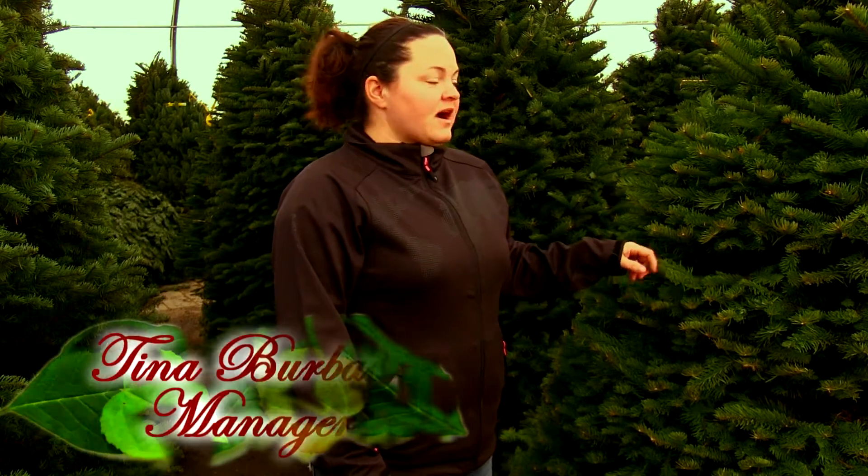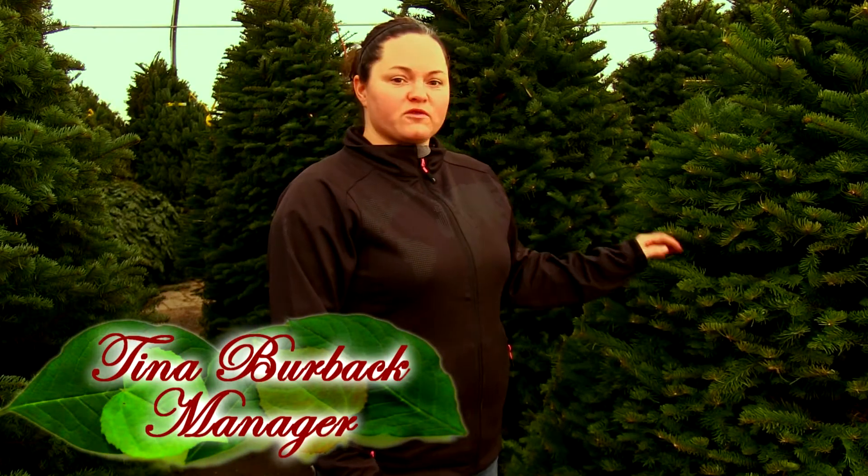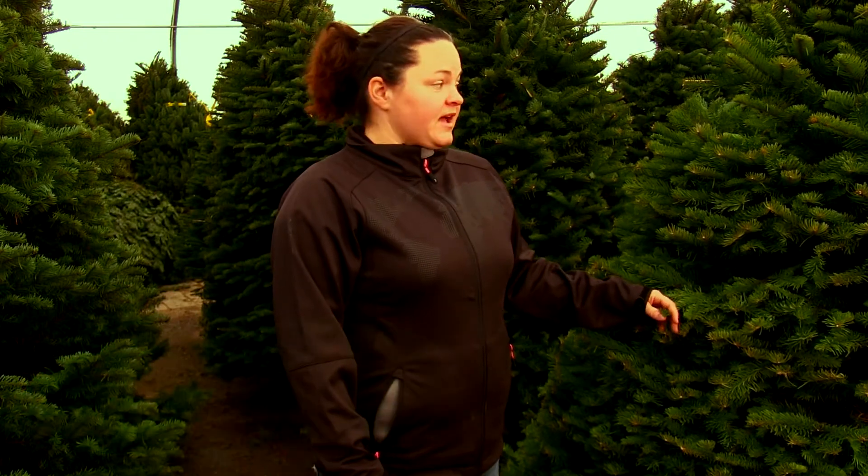There is nothing like a fresh cut Christmas tree to bring fragrance and tradition into your home for the holiday season. I'm Tina Burback with Greenland Garden Centre and today we're going to discuss two of the most popular fresh cut trees for the holiday season, as well as give you helpful tips for choosing the perfect tree for your home this holiday season.